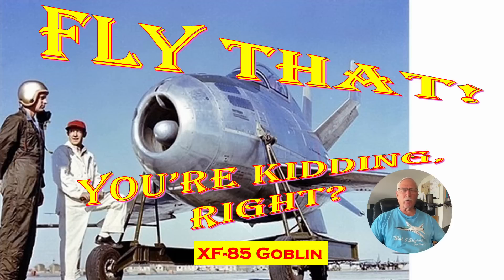Hi there folks, my name is Ron Rogers and this is the story of the XF-85 Goblin, the smallest fighter ever built. It was 15 feet long, 21 inches wingtip to wingtip, and the wingtips folded. Kind of an interesting aircraft.